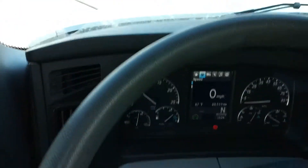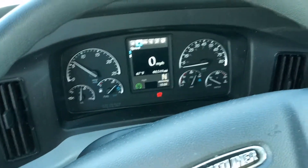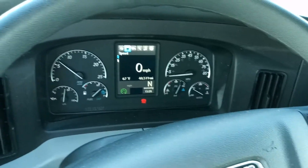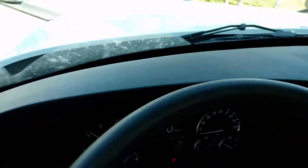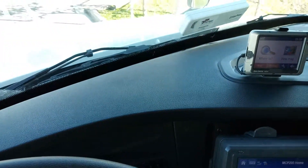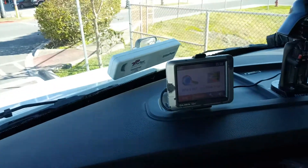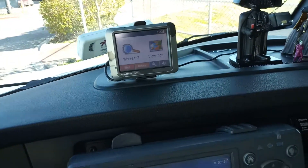Anyway, got all this cleaned up, got the dash all wiped off — no dust on the dash, a little bit on the steering wheel there but I'll get that later. I don't use Armor All because I'm just lazy like that. Got my GPS cleaned up.